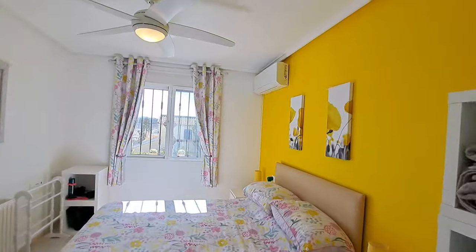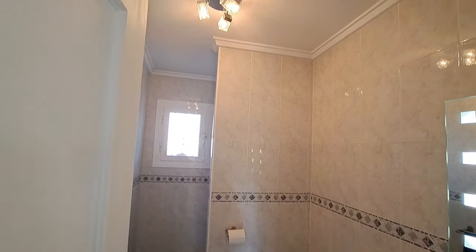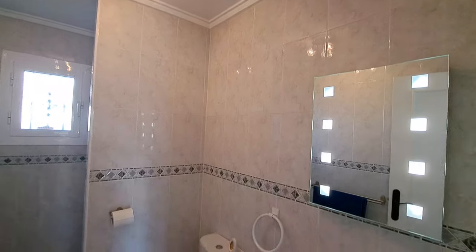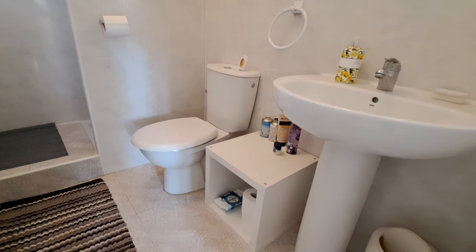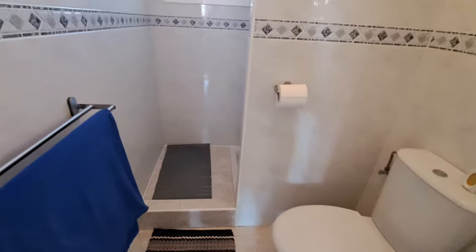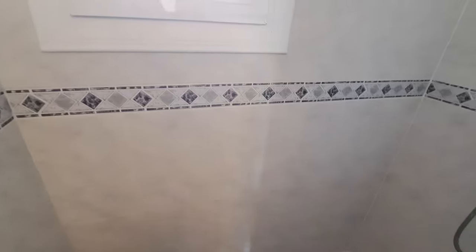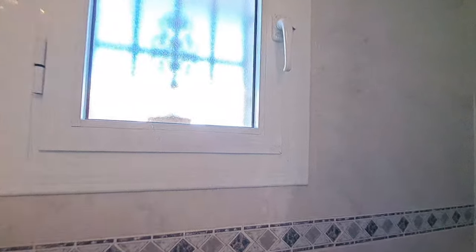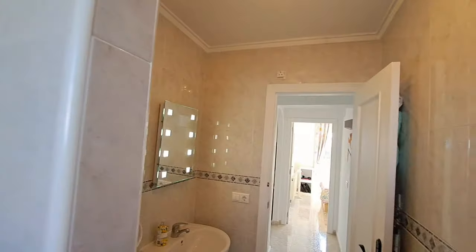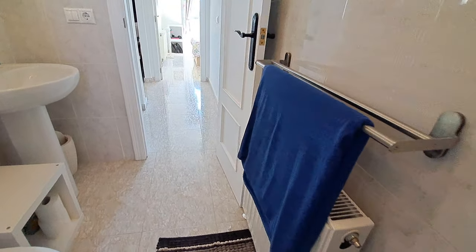Let's carry on with this house tour. Just through here you've got another shower room. You've got some beautiful modern lights up there, and modern lights on the mirror as well. You have a sink and pedestal, your WC, and just through there is your shower. You've also got a frosted glass window, and just below there you have a towel rail with a central heating radiator underneath.